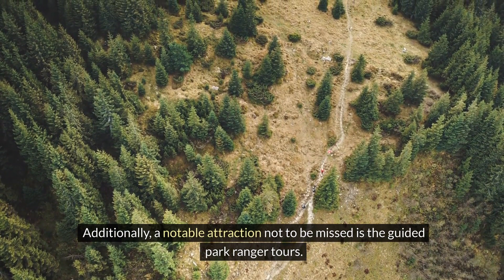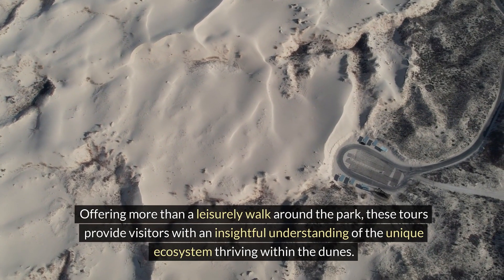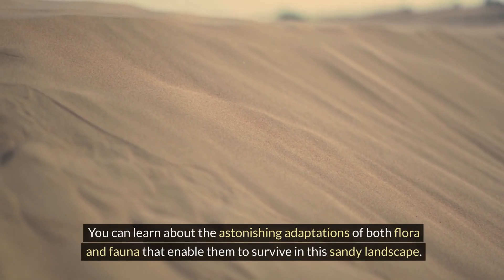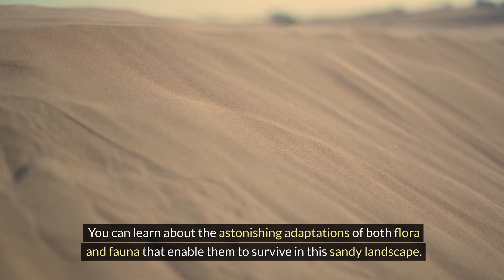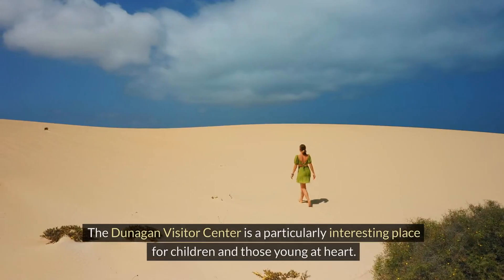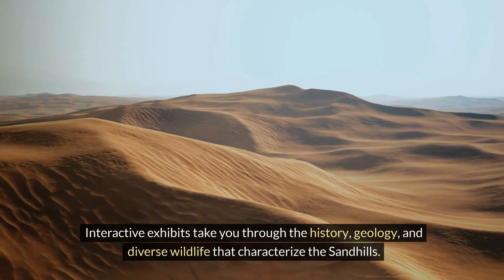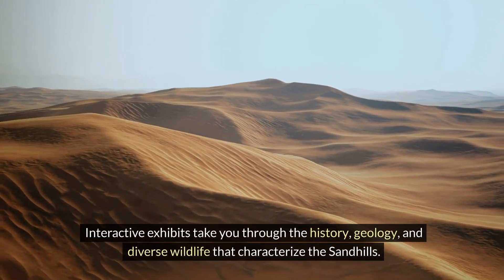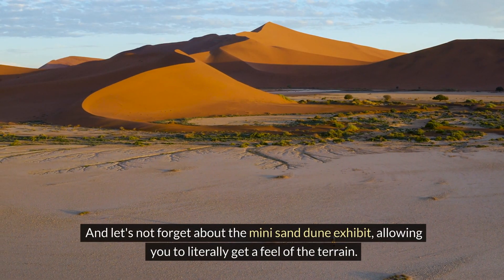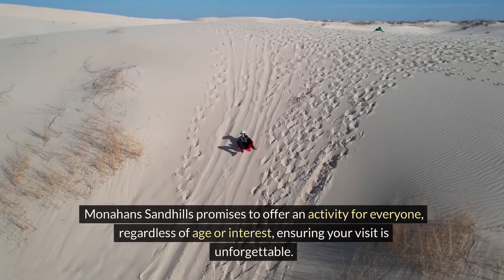A notable attraction not to be missed is the guided park ranger tours. Offering more than a leisurely walk around the park, these tours provide visitors with an insightful understanding of the unique ecosystem thriving within the dunes. You can learn about the astonishing adaptations of both flora and fauna. The Dunnigan Visitor Center is also a particularly interesting place for children and those young at heart, with interactive exhibits covering the history, geology, and diverse wildlife of the sandhills.